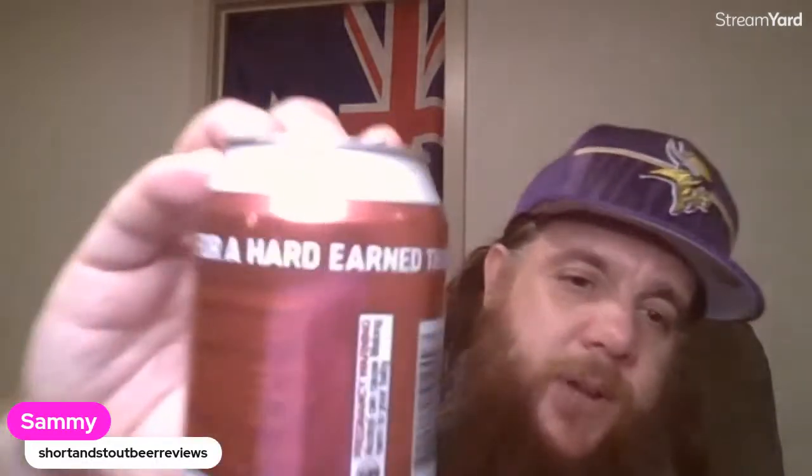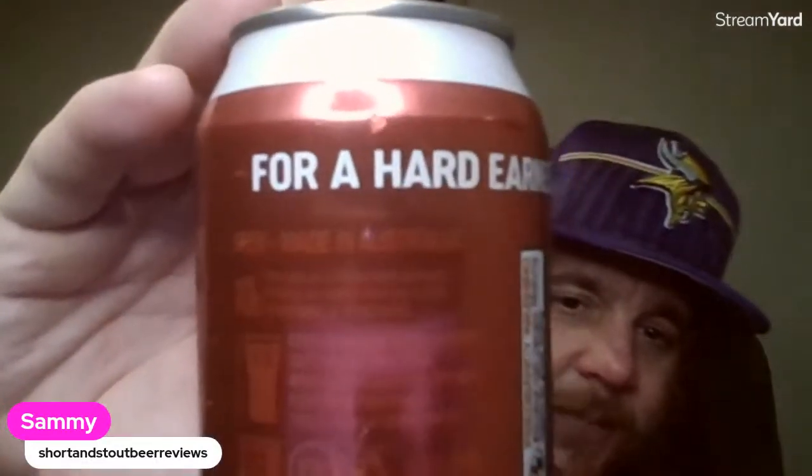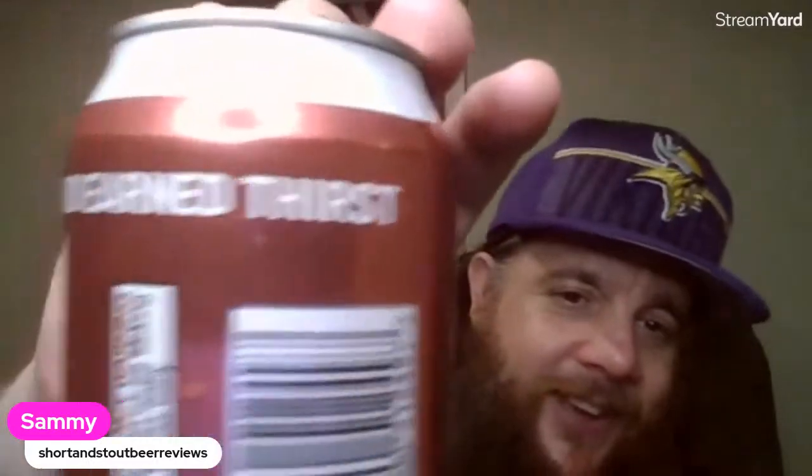It's got the motto on there - the Victoria Bitter motto: 'For a hard-earned thirst, you need a big cold beer, and the best cold beer is Vic.'